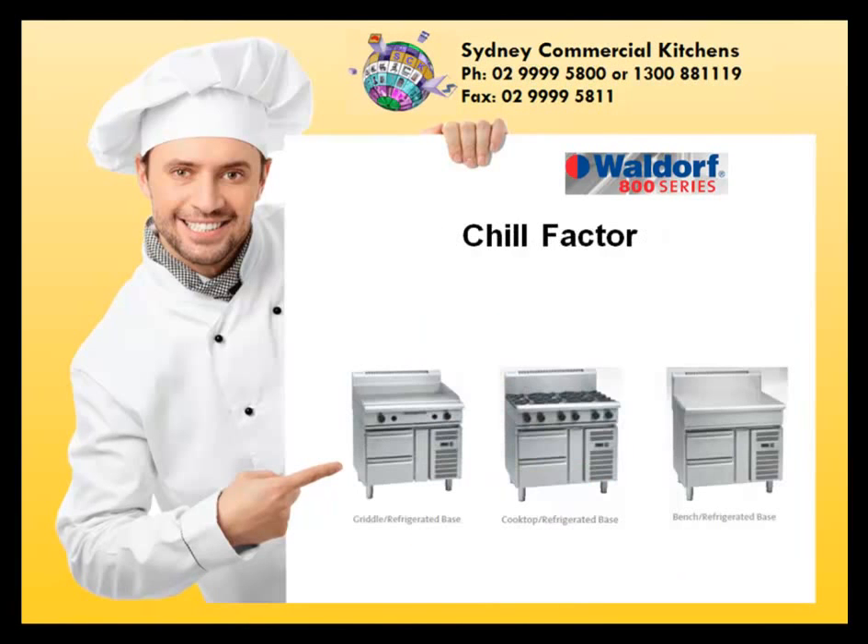Chill factor. The addition of refrigeration units to the Waldorf 800 series range means food can be contained and cooked in one place.